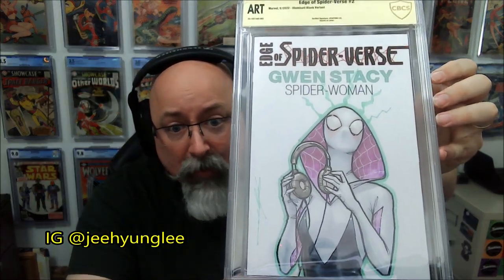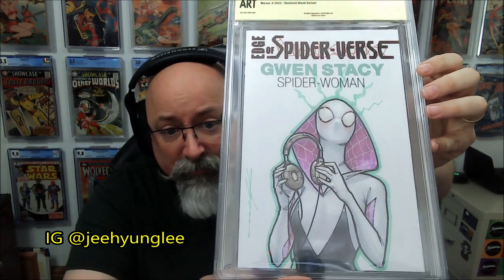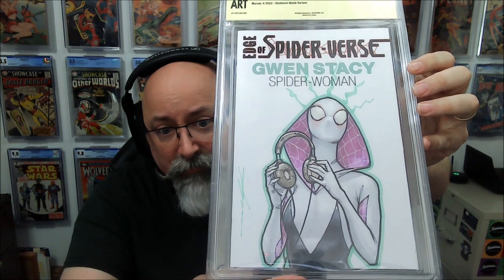I jumped on his list — Ji-Hung Lee — and had him do me a nice Gwen Stacy. So that's cool.